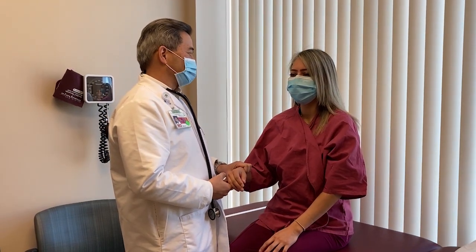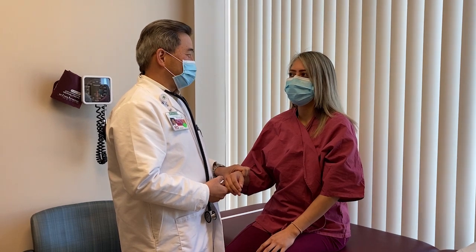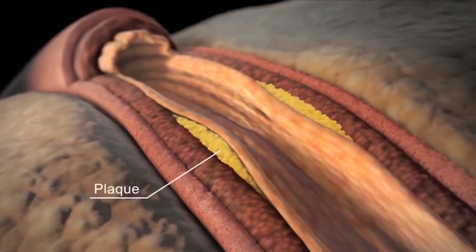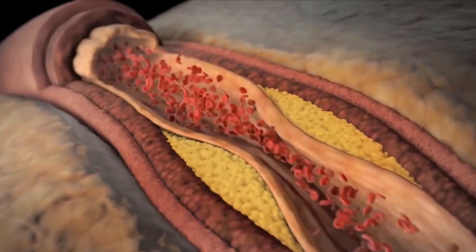Coronary artery calcium scanning is generally best for asymptomatic patients when you want to screen and determine their true risk, because the coronary artery calcium scan gives us a score — a coronary artery calcium score — that allows us to better determine how much coronary artery plaque there is in the heart. That gives me, and physicians in general, a better feel for how aggressive we need to be about changing or modifying risk factors.